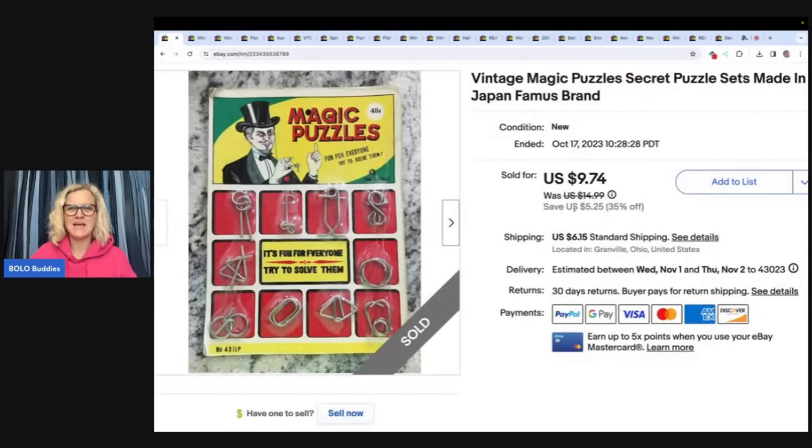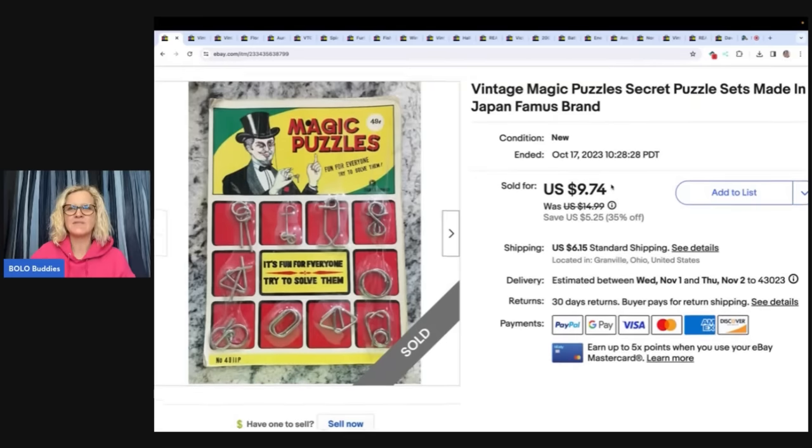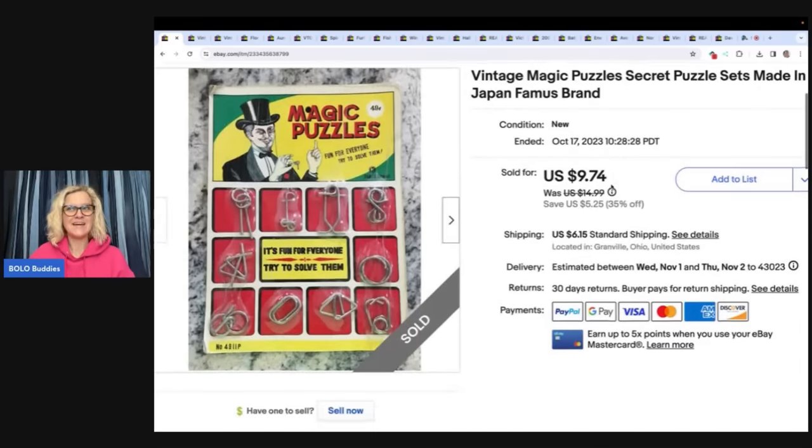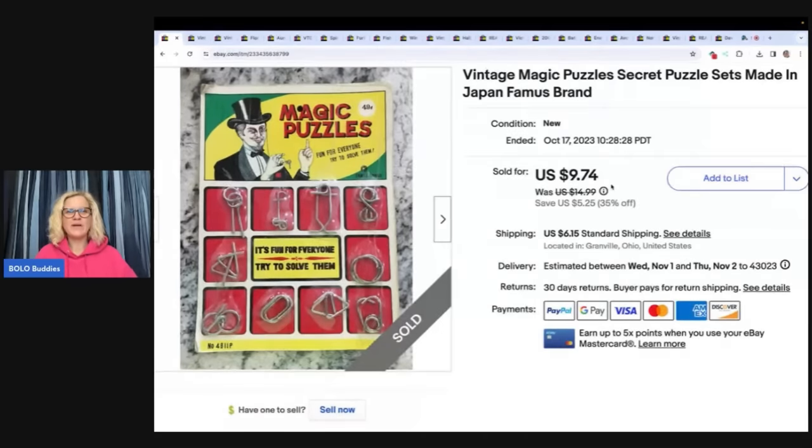The first one — I'm going to say that when I say list it and forget it, I seriously list it and forget it. This has been listed since December 15th of 2019. I sold it for a profit. Why do I do that? Because I've already listed the item, the work is done. It's sitting in a tote. There is no reason for me to go and mess with that item again. It's done. It's listed. It will eventually sell, and this is proof. It's 2023.